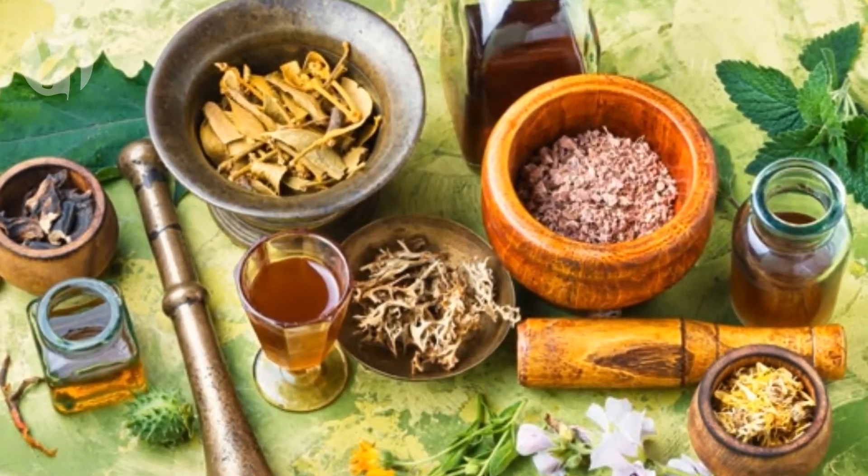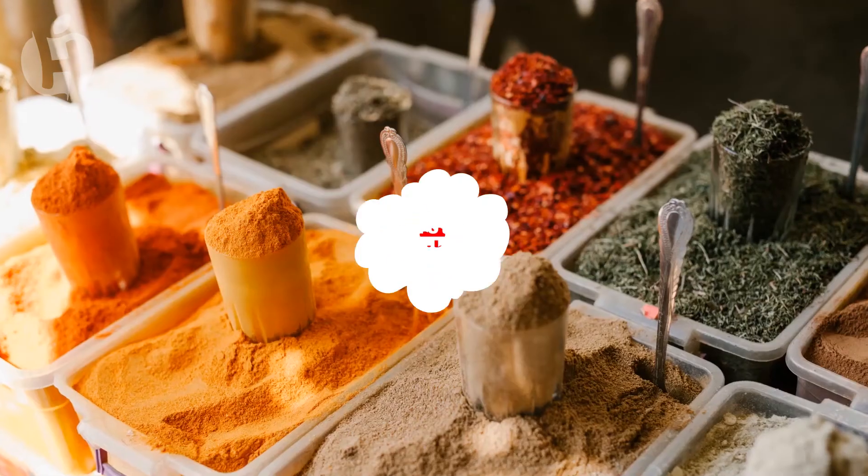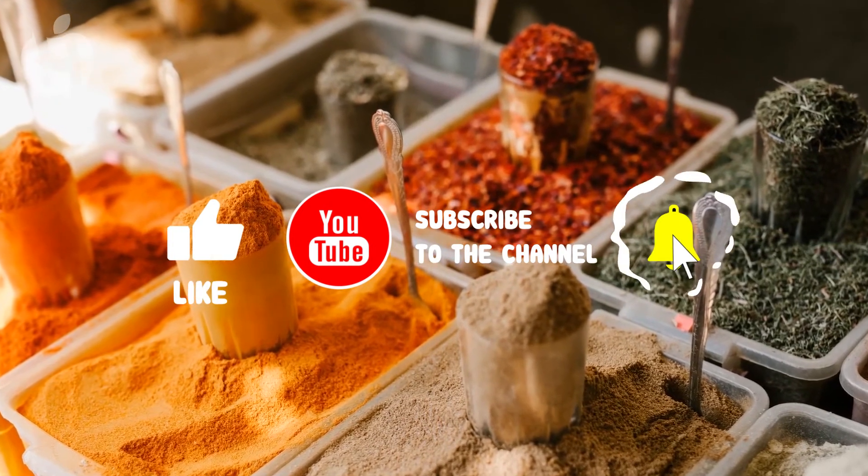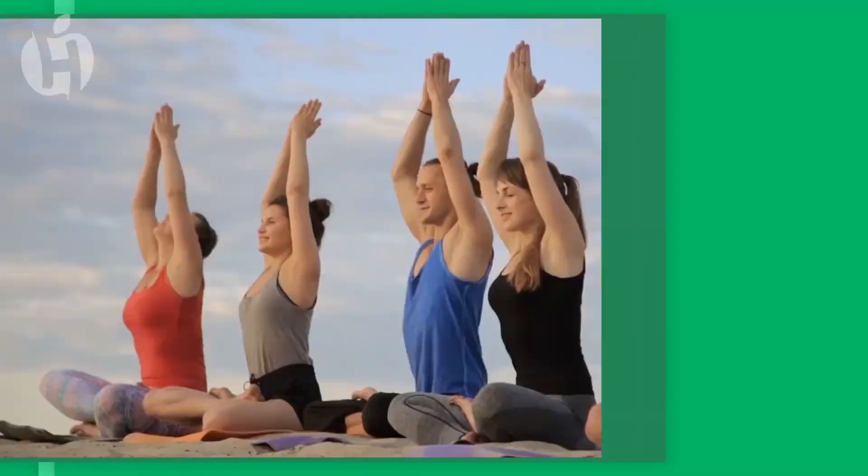Of course, to be safe, always consult your doctor first before you plan to take these herbs, as they may produce undesirable effects especially if you're already taking medications. If you liked this video, please share it with your friends and family, and don't forget to subscribe to our channel. Stay healthy.